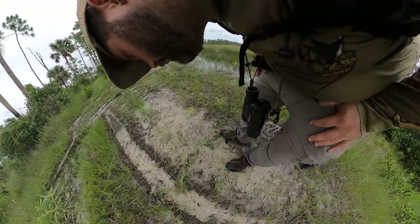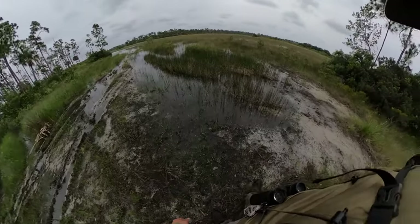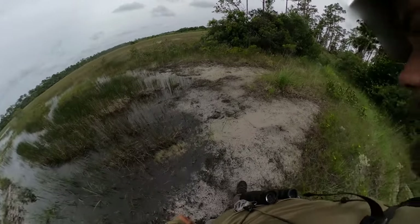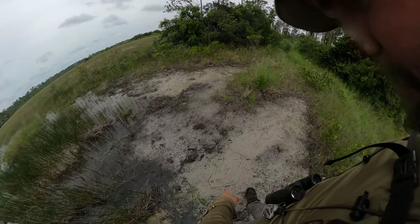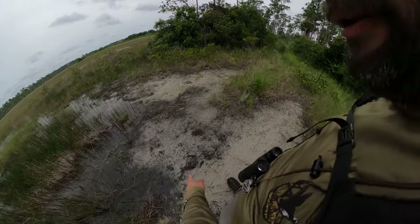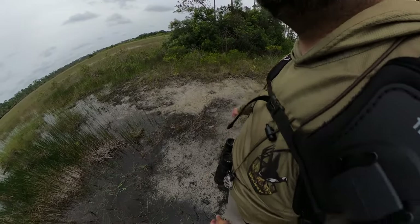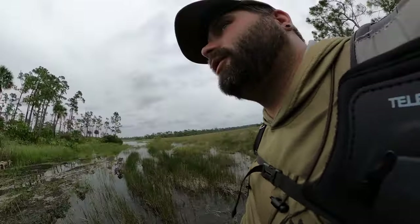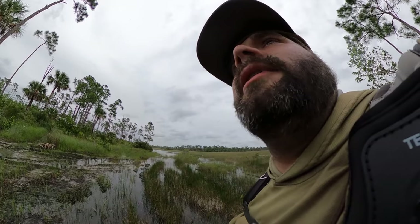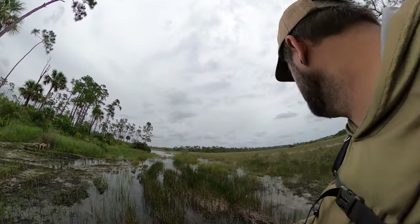There are a bunch of bird pecking marks here — lots of birds definitely hanging out. Oh, here's some coyote tracks — always good to keep an eye on those. And here's a gator drag — see that? That's where a gator's tail dragged across. Lots of action here for sure. I think I'm going to put a camera on this tree right here, facing right down this trail. That should give me some good pictures.